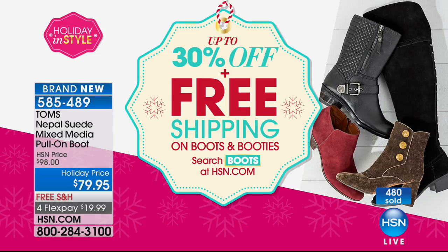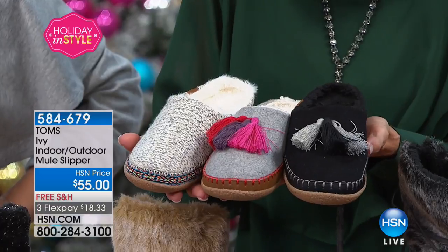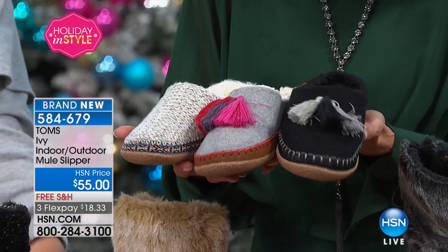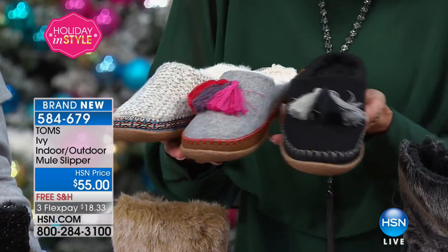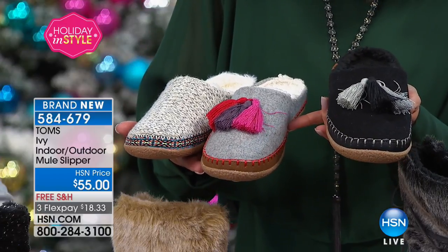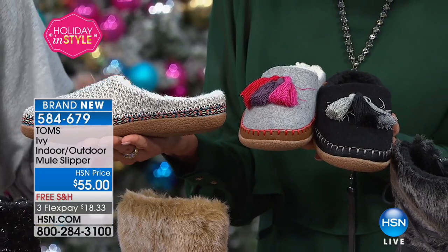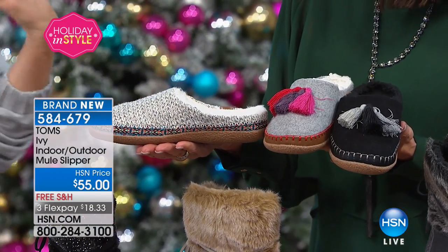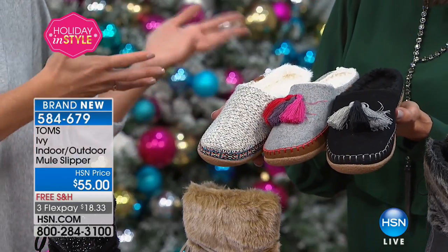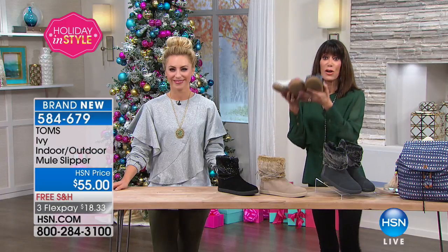I want to show you these brand new indoor/outdoor slippers — only 200 total available. We have the black with gray tassel, called gray wool, with a pop of red whip stitch. Then the birch sweater knit with a tribal pattern around the entire shoe. It's a mule style — perfect when you're cooking for Thanksgiving and need to slip on and run to the store. You can wear them indoors and outdoors. $55 with free shipping.